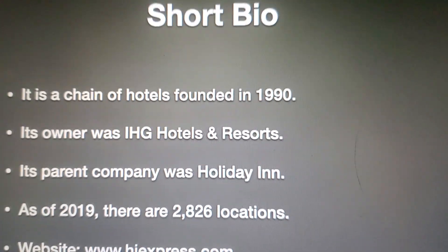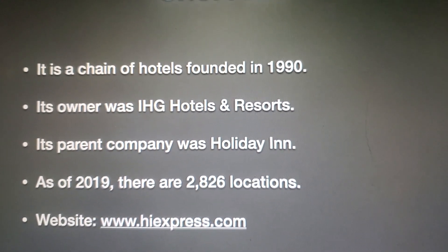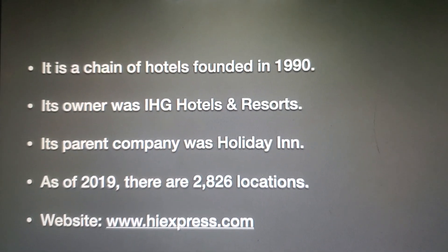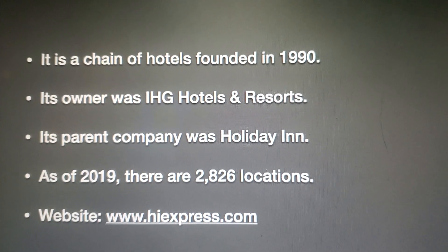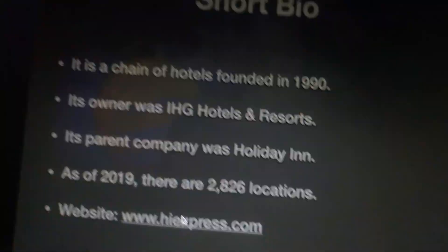Let's take a look at the short bottle. It is a chain of hotels founded in 1990. Its owner was IHC Hotels & Resorts. Its parent company was Holiday Inn. As of 2019, there are 2,826 locations. And if you want to find the website, it's hiexpress.com.